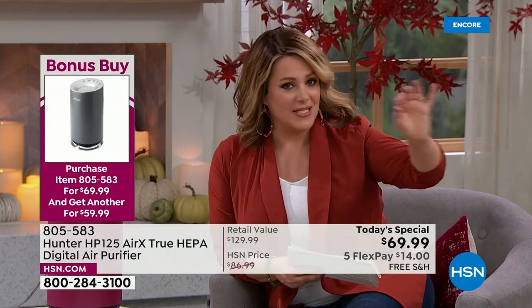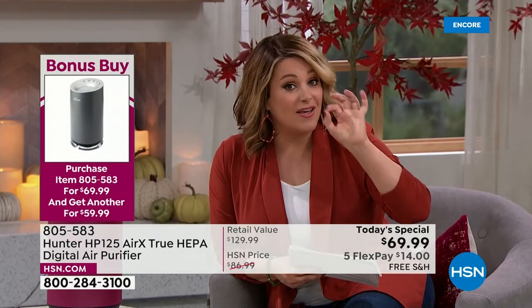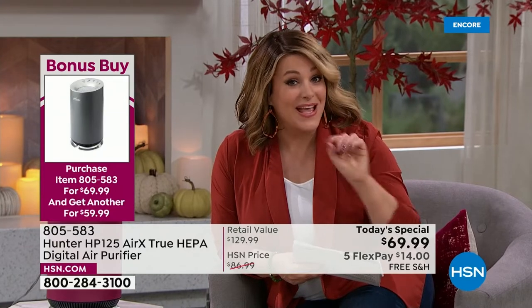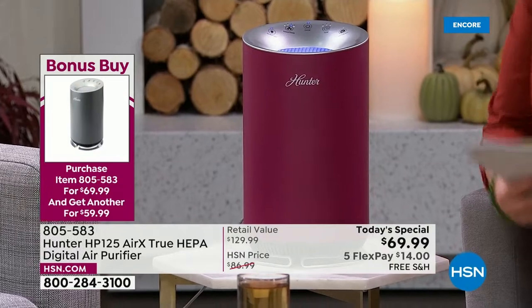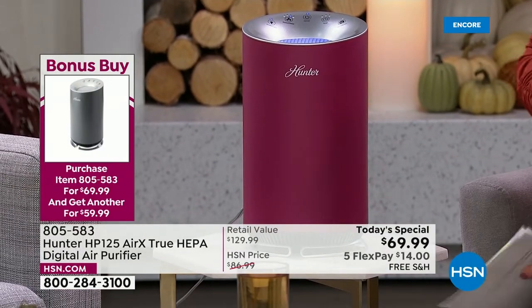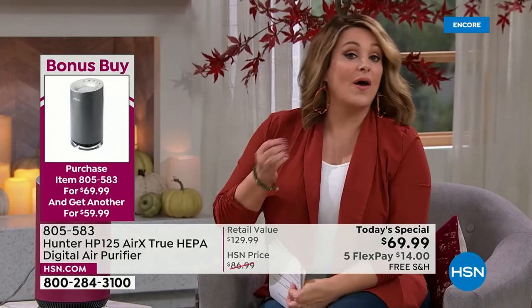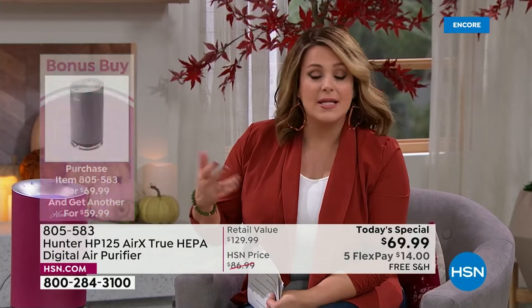You have a sea of other brands doing air purifiers, but this is Hunter — been around for over 130 years — and they are giving you that true checklist. This small unit checks every box. The replacement filters are in stock right now. You'll probably have to change them out every six to nine months, and the unit tells you when it's time to be serviced.